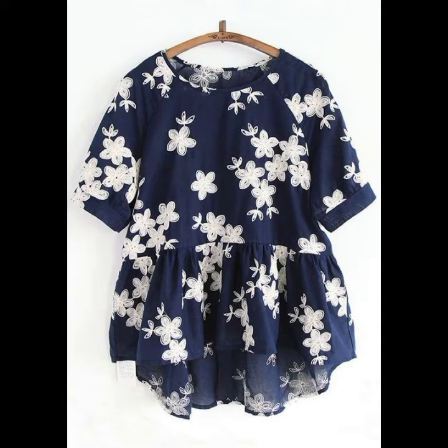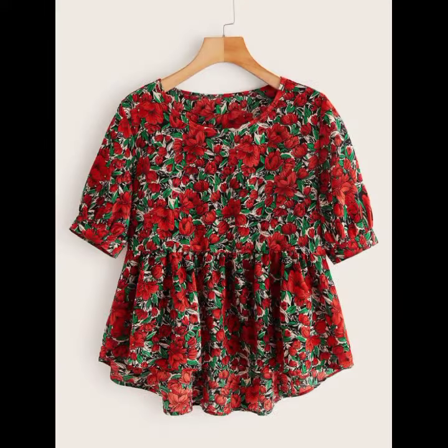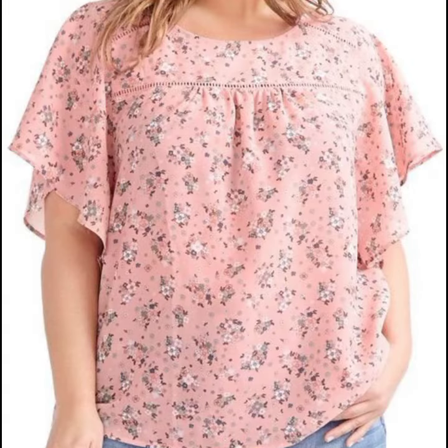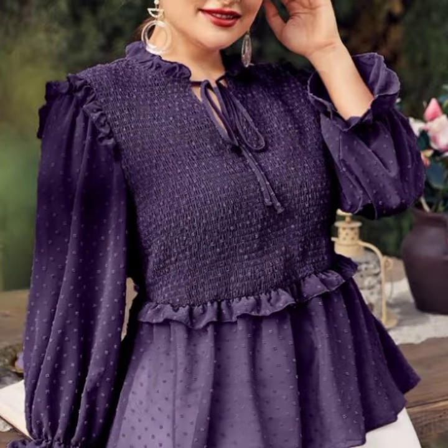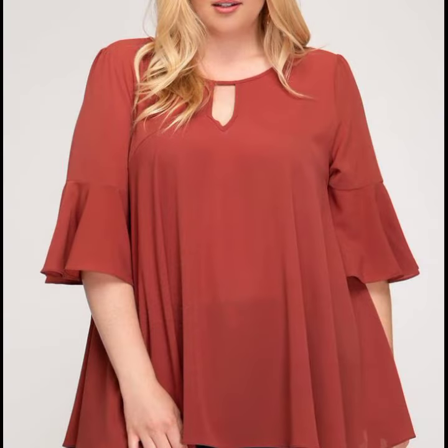Please don't forget to like my video and don't forget to share my video, and also give feedback in the comment section about my collection — how was the video and how were the designs of women's stylish plus size blouse designs, top designs. Thanks for watching, see you again, and lots of love!